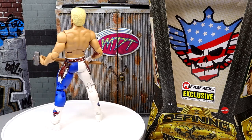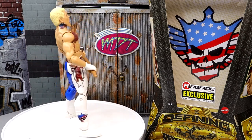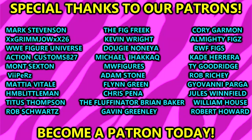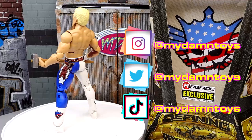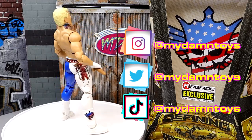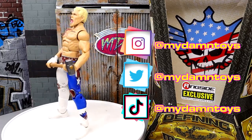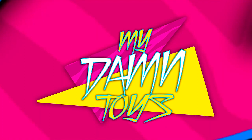That is going to wrap this video up. Thank you guys so very much for watching — hope you enjoyed the figure and the review itself. Leave your thoughts down in the comment section below. Huge shout out to our Patron Army — the MDT YouTube channel always appreciates those guys, the real MVPs. Follow me on Instagram, Twitter, and TikTok at My Damn Toys — I'll see you guys next time, have a blessed one.